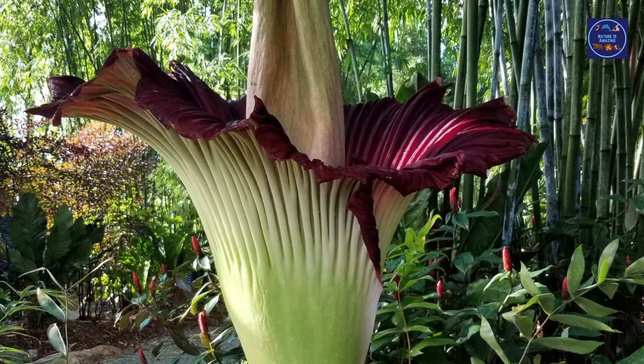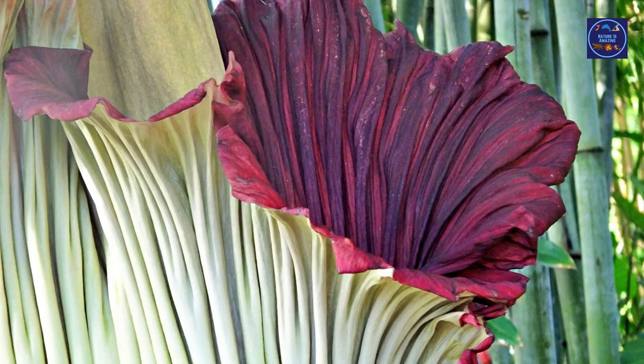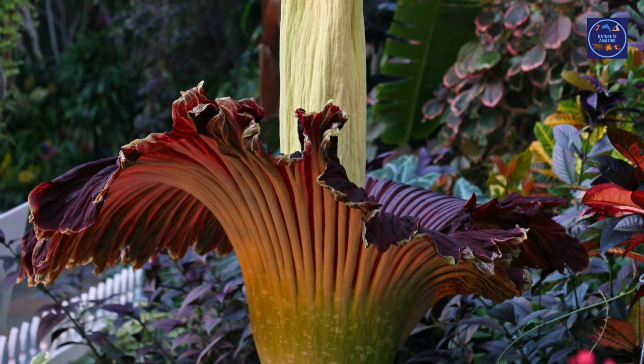To some, the corpse flower smells like rotting cheese. To others, it smells like a hamper full of 12-year-old boy socks after basketball practice. It may even smell like rotting fish. The smell makes it easy for bees to find the plant for pollination.